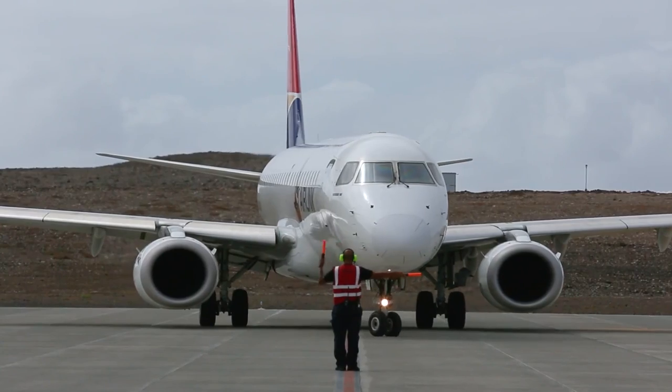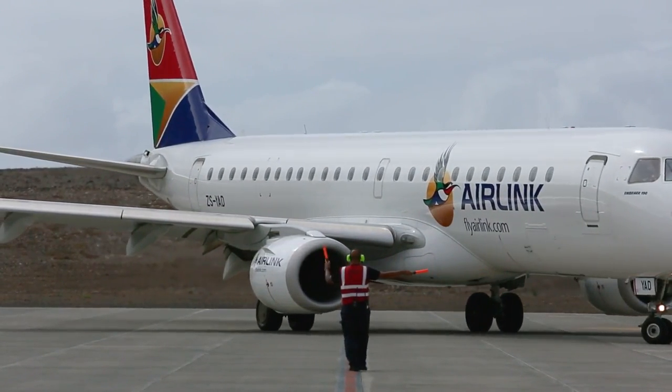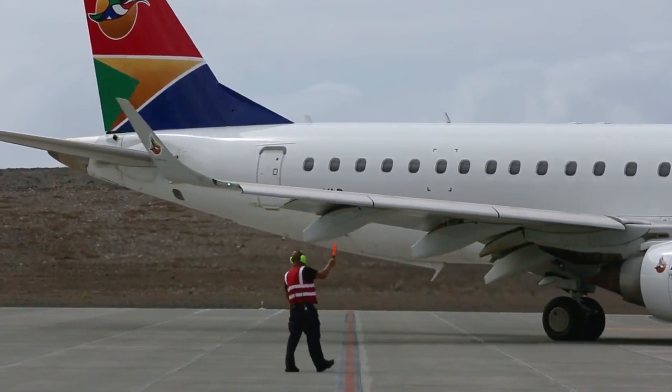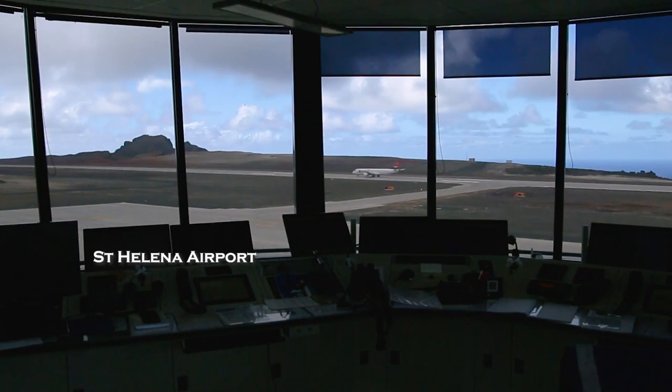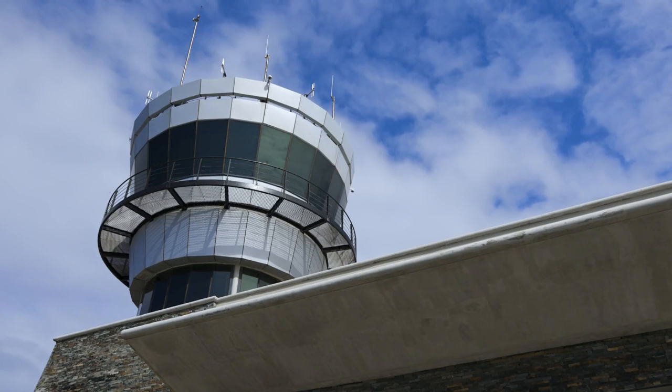Until 2020, global air traffic was growing at a significant continuous rate, making the skies increasingly congested as more people took to the air. Operating aircraft with passengers and crew clearly requires careful oversight and management, and that's where the air traffic controller comes in.